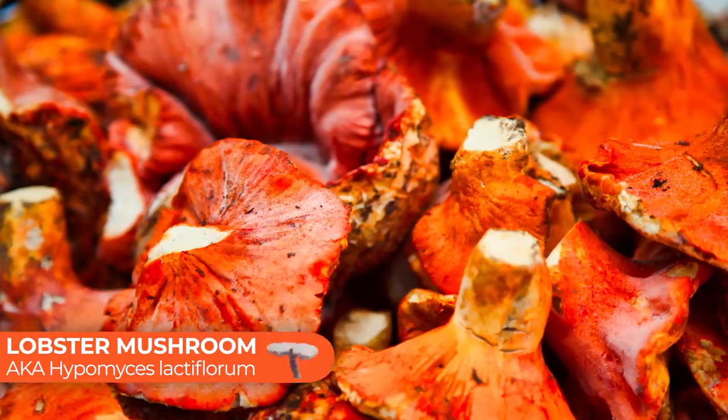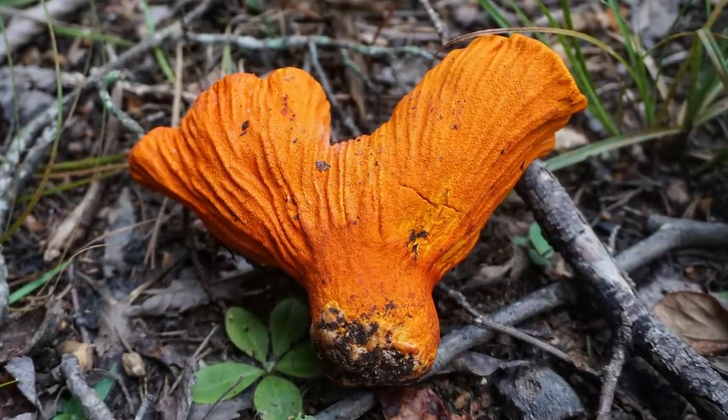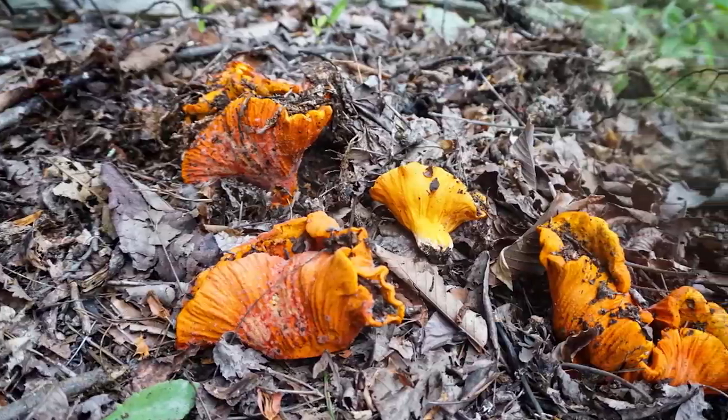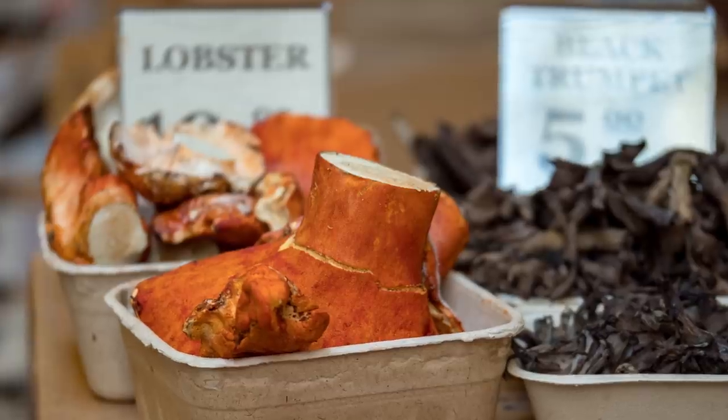Finally we have the lobster mushroom, or Hypomyces lactiflorum. This one is super cool because technically it's not an individual mushroom species but a mushroom host that gets taken over by another parasitic fungus. The most common host species are Lactarius and Russula species. Basically, a mushroom such as Russula brevipes grows, and then Hypomyces lactiflorum takes it over and completely covers it in a red-orange coating — which is why it's called a lobster mushroom. It will be totally indistinguishable from the original host mushroom, and it looks really, really cool.